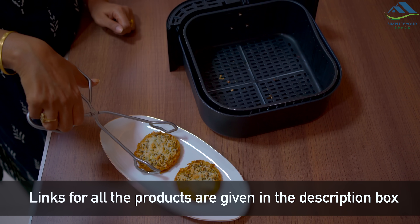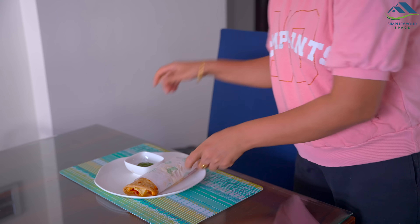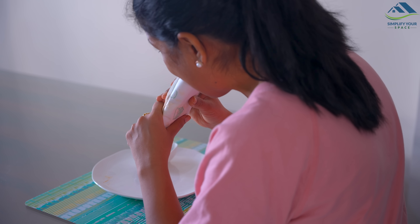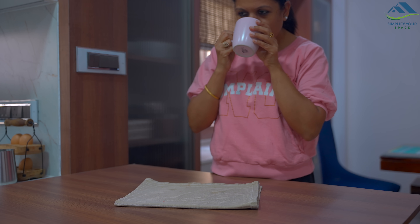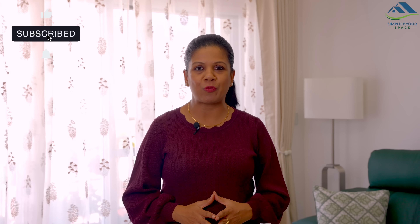Links for all the products shown in the video are given in the description box. So these were some of my favorite kitchen tools which help me every day and save me a lot of time. If you like this video please like and share it — and if you want to see part two, please comment and let me know. Tell me which kitchen tool you liked the most. Hope you found this video helpful, thank you for watching, see you all next week. Happy organizing from Simplify Your Space, bye bye!